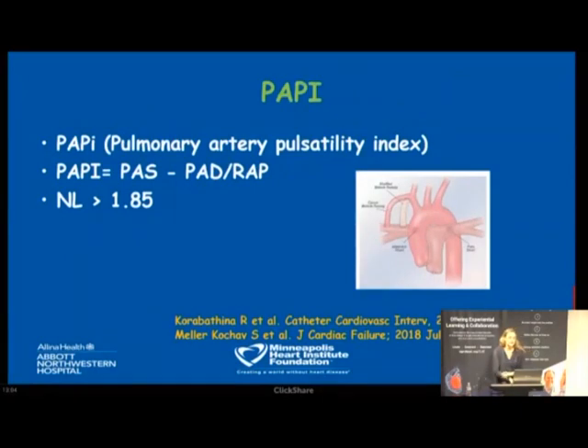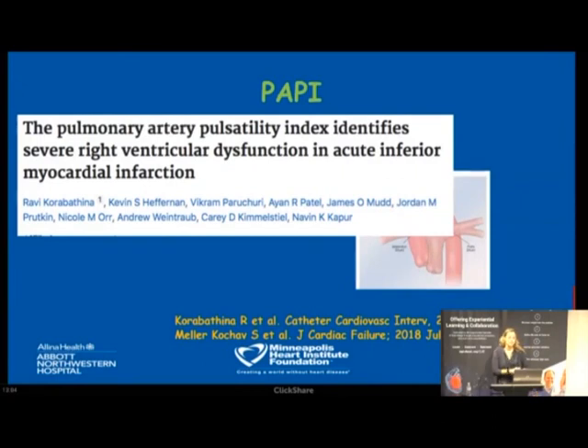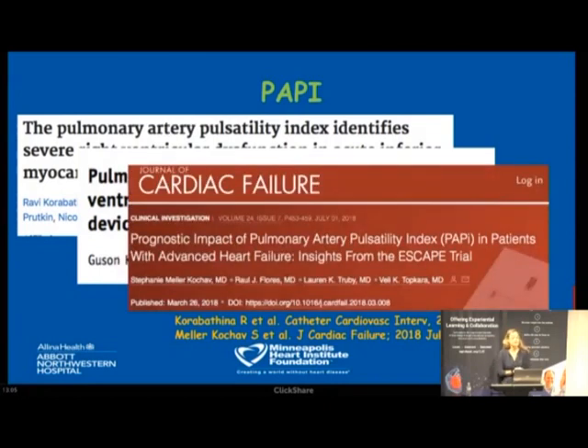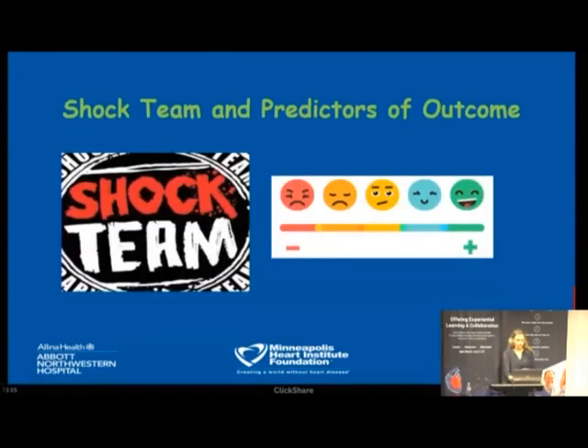Another measurement is PAPI — Pulmonary Artery Pulsatility Index — requiring only hemodynamics to calculate, with a normal value above 1.85. It was validated in patients after acute inferior MI to diagnose RV failure, to predict right ventricular failure after left ventricular assist device implantation, and more recently in patients with advanced heart failure. The question is how we best treat these patients and ensure therapies actually improve survival.